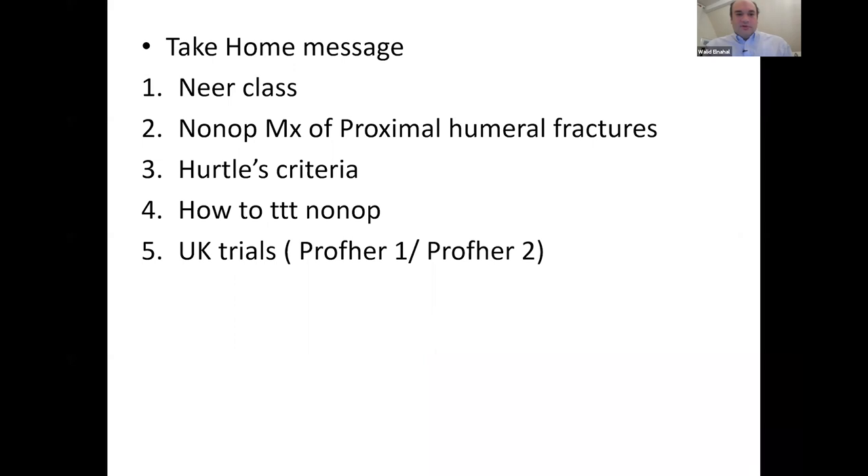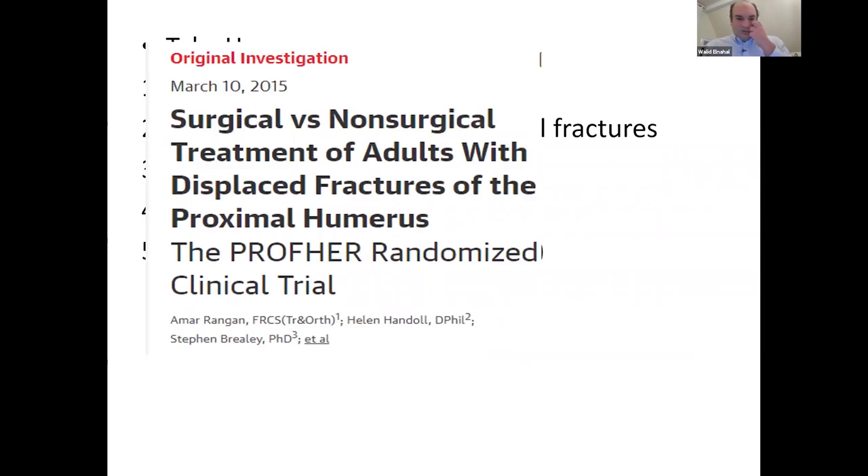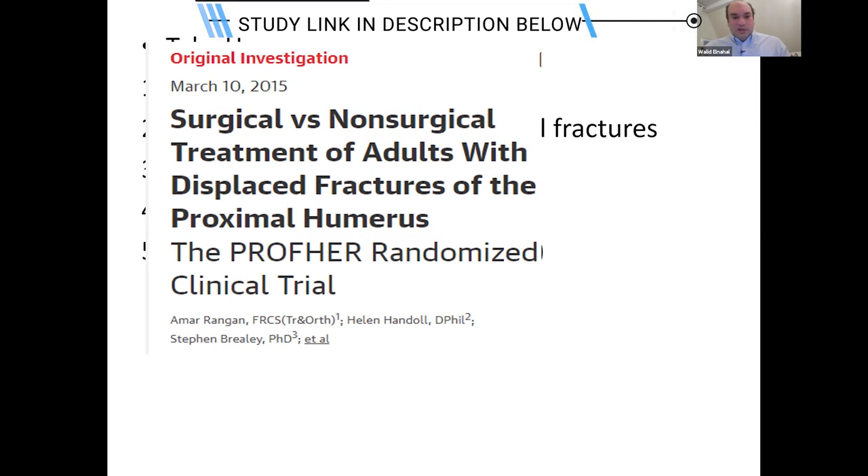You were able to classify the fracture early on, which was good. You mentioned non-operative treatment and the Hertel criteria, explained the non-operative treatment plan with follow-ups, mentioned the UK trials, and even mentioned the NICE guidelines — so this covered the original PROFHER trial well.